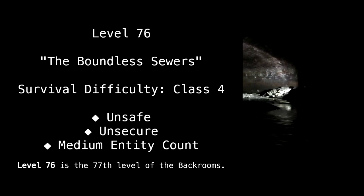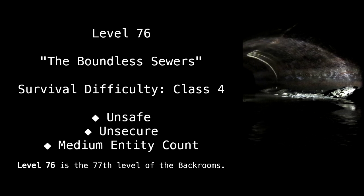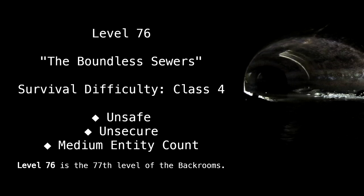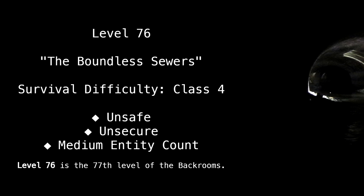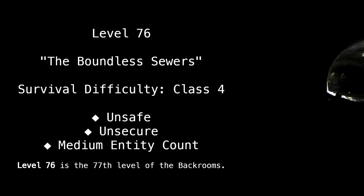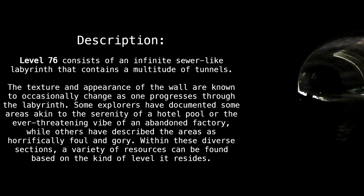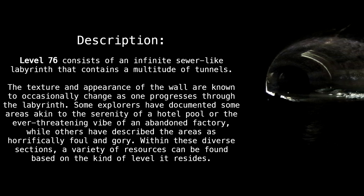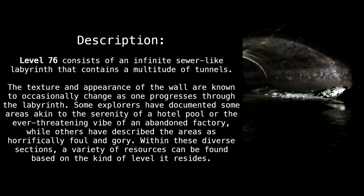Level 76: The Boundless Sewers. Survival difficulty: Class 4, unsafe, unsecure, medium entity count. Level 76 is the 77th level of the Backrooms. Level 76 consists of an infinite sewer-like labyrinth that contains a multitude of tunnels.